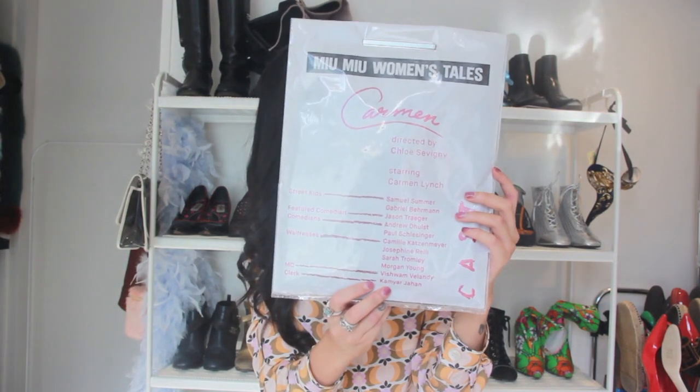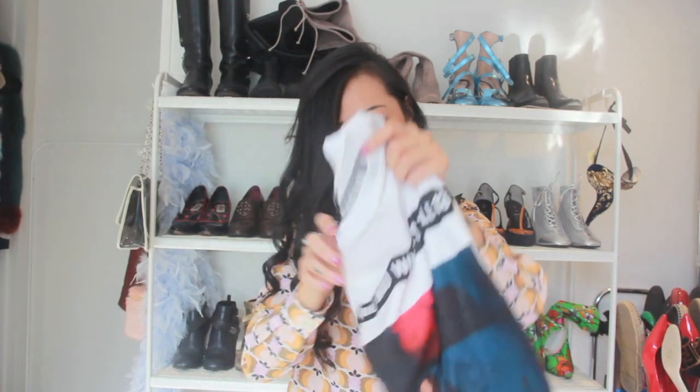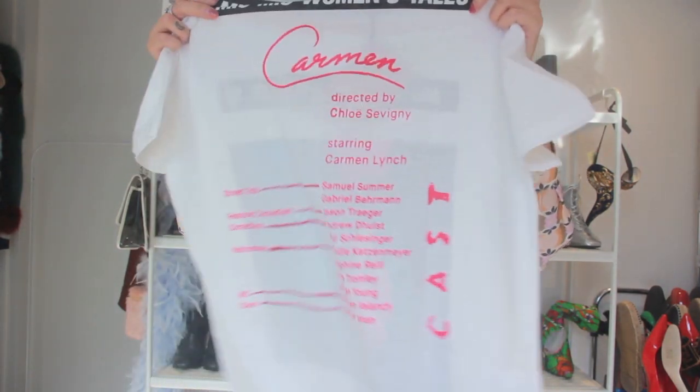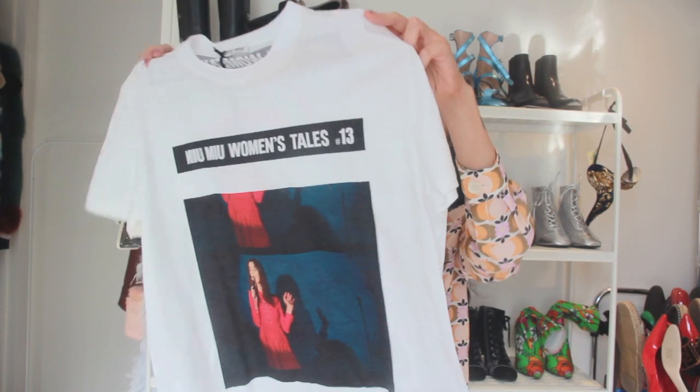It says 'Miu Miu Women's Tales' and mine is number 13 — I chose number 13. At the back is the cast and crew and the name of the short film. This one's Carmen. The t-shirt is inside — it's a very simple t-shirt with a print of a girl singing. I just love the colours — so bold and bright. I love collecting cool t-shirts with cool prints; they're so easy to tuck into everything. When you're in Asia it's so goddamn hot, so you just throw on something really simple and tuck it into something and call it a day.